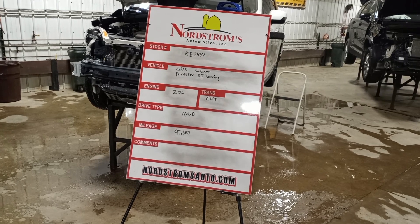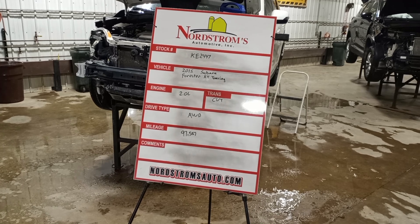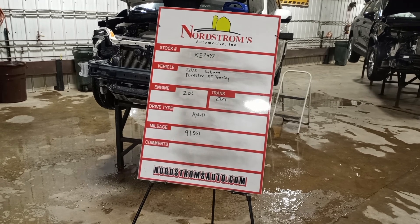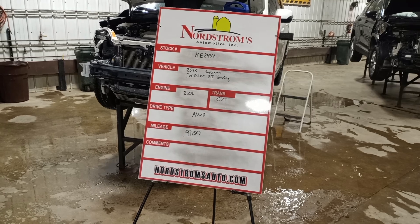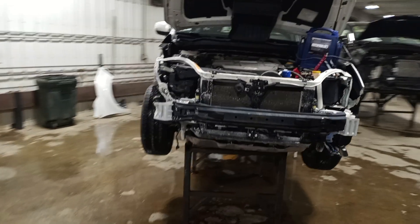Stock number KE 2447, 2015 Subaru Forester XT Touring, 2.0 liter turbo gas engine, CVT transmission, all-wheel drive, at 97,567 miles.